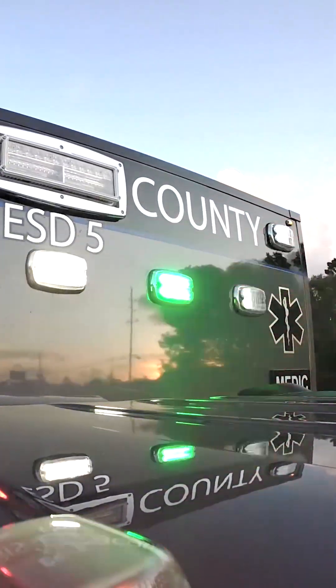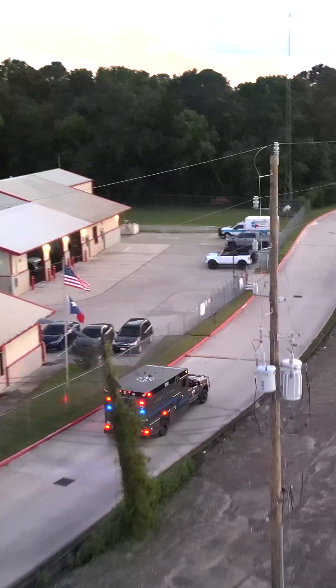Visibility. It's not just about lights. It's about being unmistakable in motion. Instant recognition.